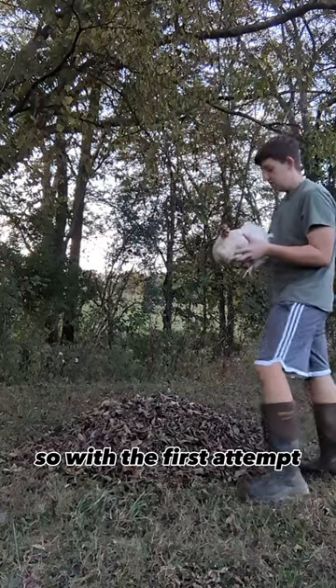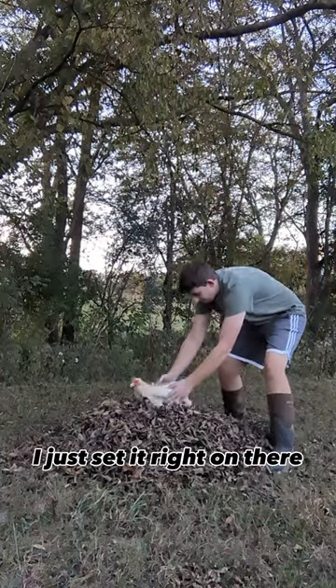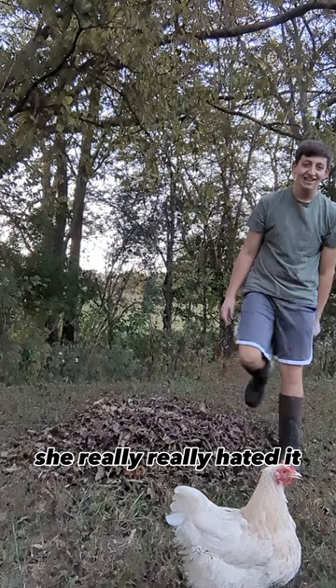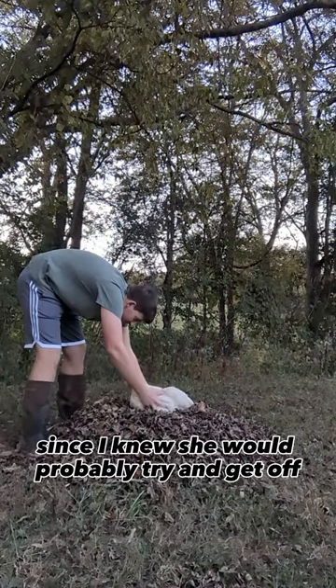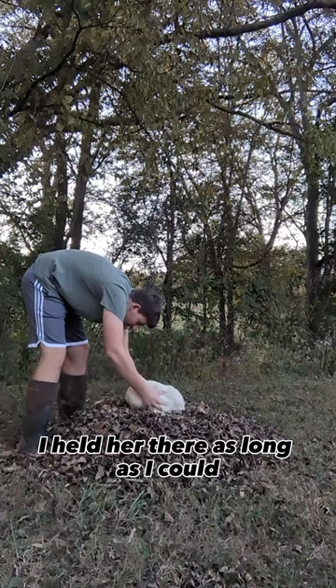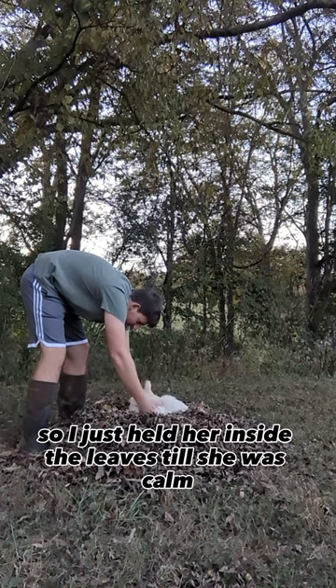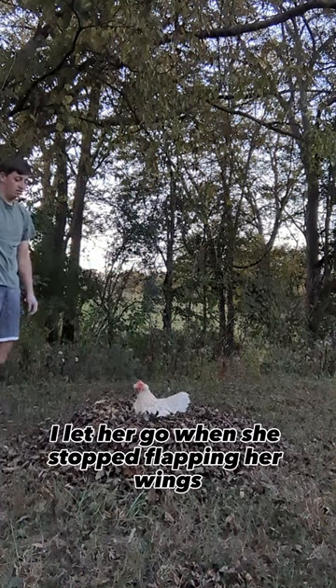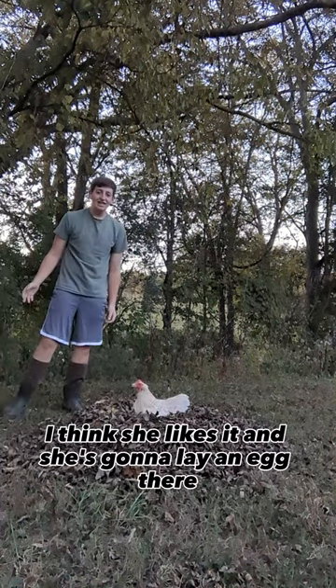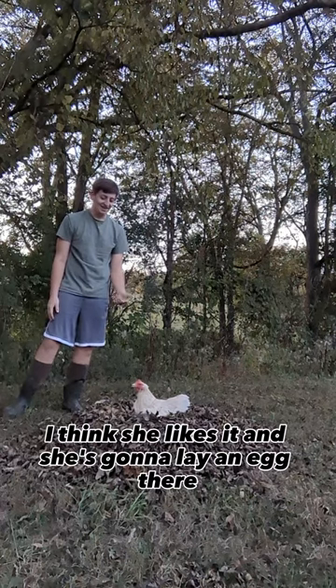With the first attempt I just set her right on there and she immediately got off — she really, really hated it. On the second attempt, since I knew she would probably try and get off, I held her there as long as I could, inside the leaves, until she was calm. Once she stopped flapping her wings and just stood there, I think she likes it, and she's gonna lay an egg there.